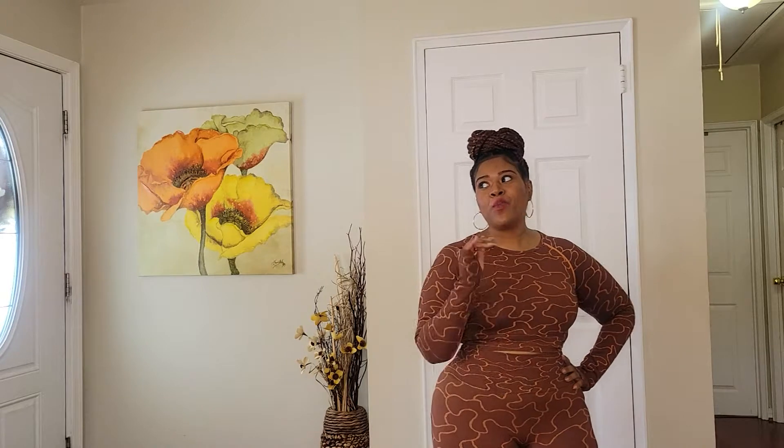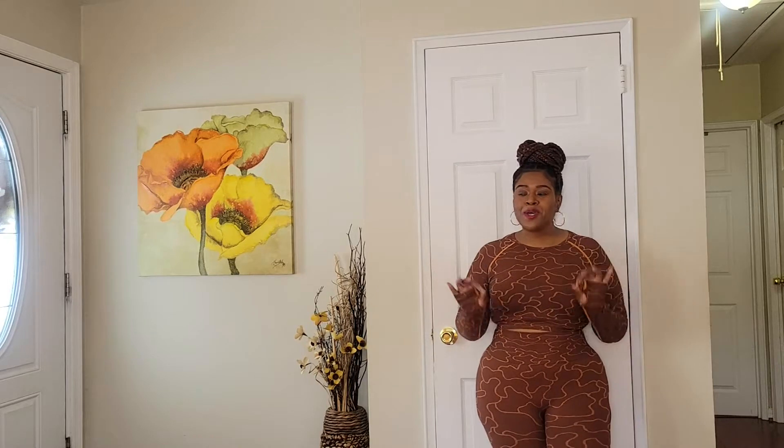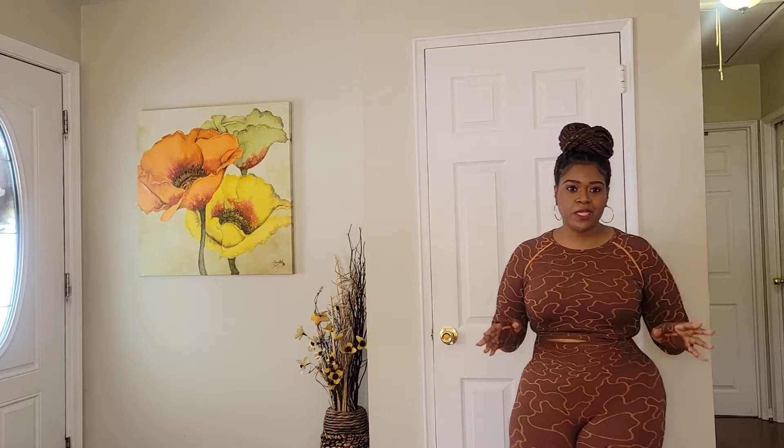Outfit number one from Peace Love Fitness, the Bad Gal Set — I paid $55.99. I was so mad because if I had waited a little longer they had a 50% off deal. I had a 20% off coupon and it came to $55, but if I had waited I could have gotten 50% off.